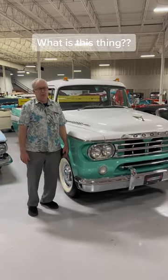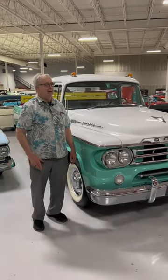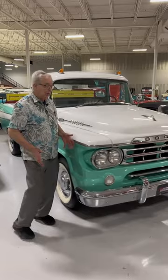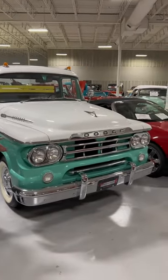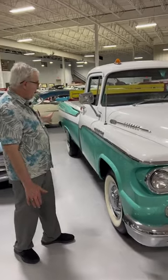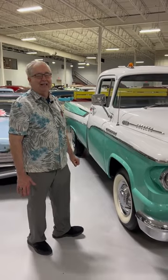So what did Dodge do when all of a sudden Chevrolet came out with a Cameo pickup and Ford came out with a Ranchero? They said, we got to come out with something really cool. How about a swept side pickup? What we're going to do, we're going to take the rear quarters off of a station wagon and put those onto a bed and have a really one-of-a-kind deal.